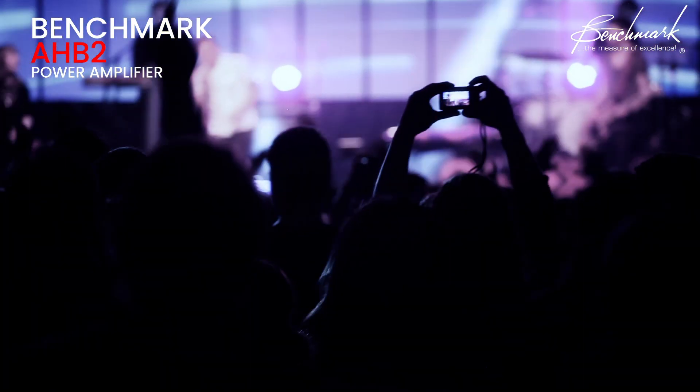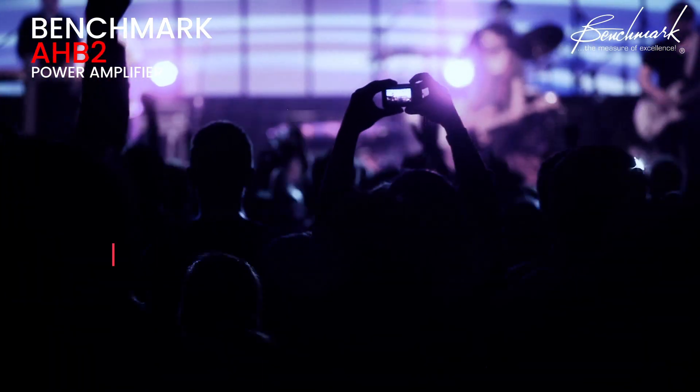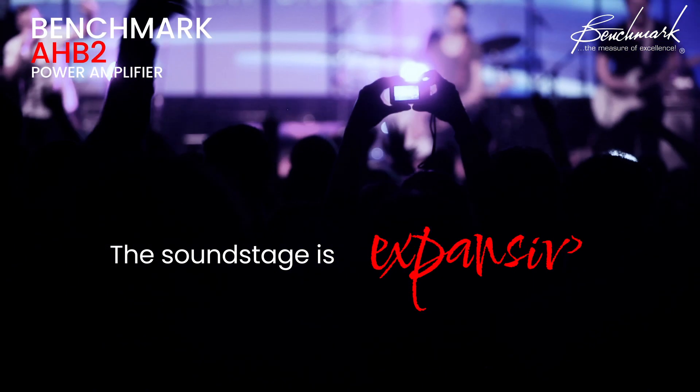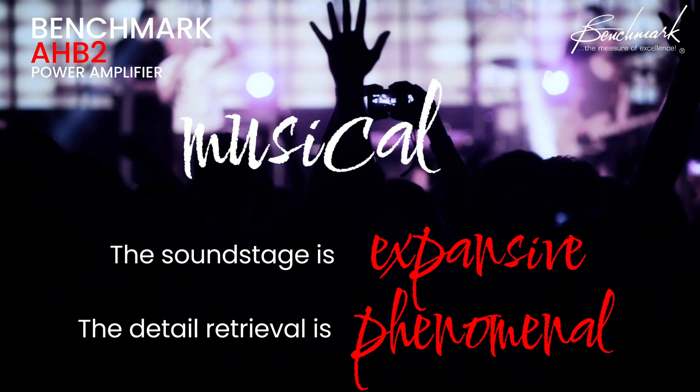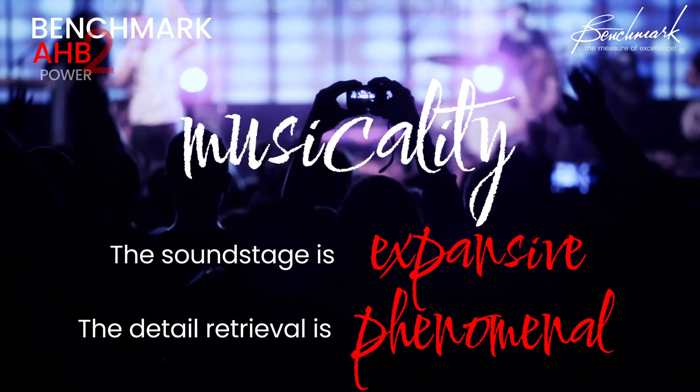But specs only tell part of the story. The real magic happens when you hit play. The soundstage is expansive, the detail retrieval is phenomenal, and the musicality — well, it's something you have to experience to believe.